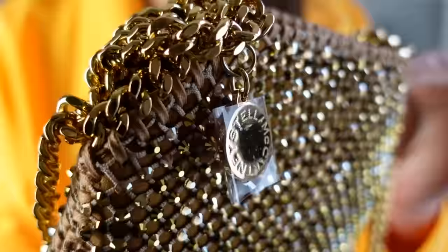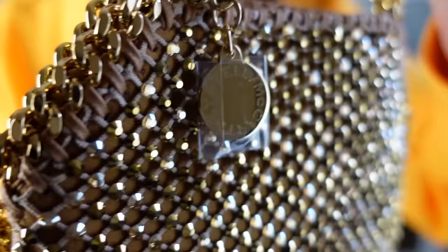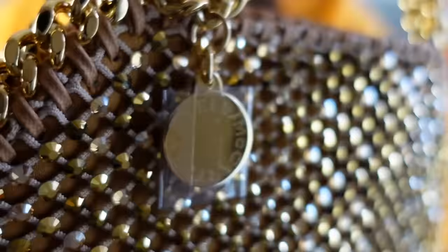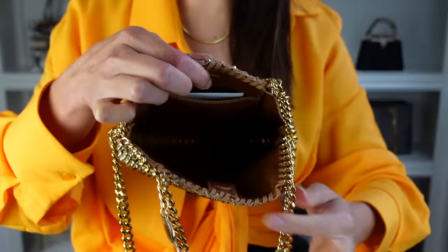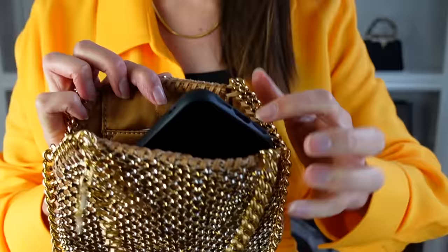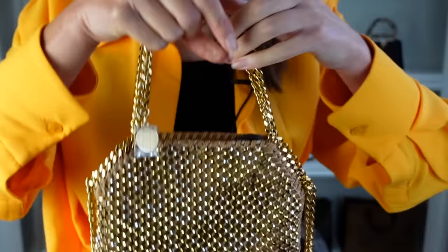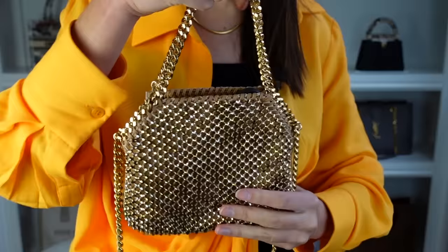Let me show you close up again because this bag is so beautiful. The gold chains are just such a bright, beautiful gold and the crystals are a combination of silver and gold. You've got the Stella McCartney medallion there. It's not heavy at all. This is the tiny Falabella with one big compartment - let me just test the capacity. My iPhone Pro with a really big case does just fit inside at an angle. So you could probably get in a card holder, some lippies, a little perfume, and your phone. Perfect for all your festive parties.